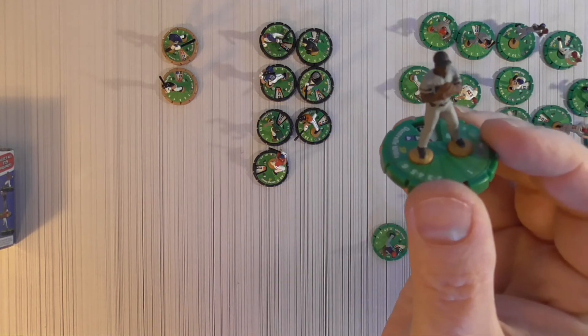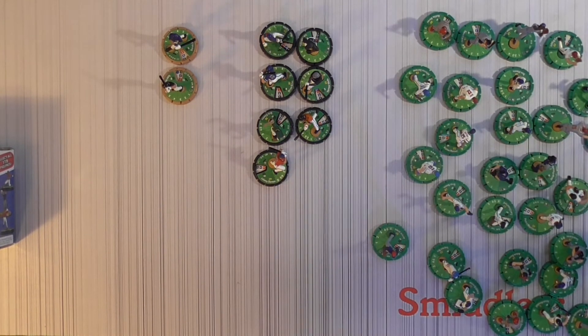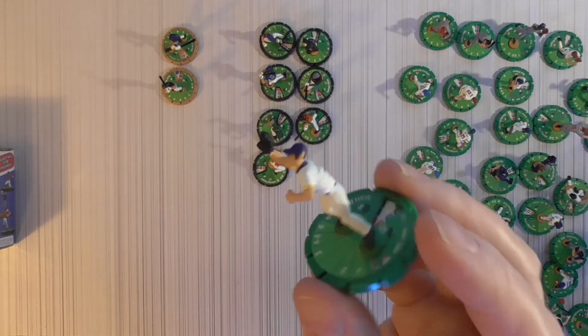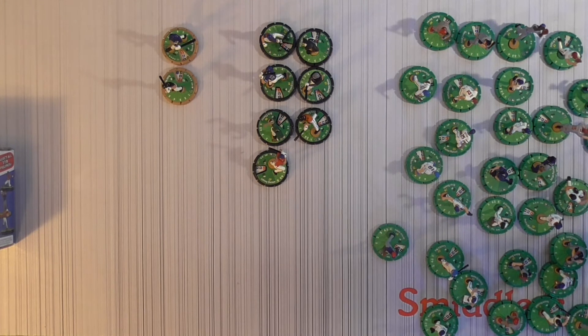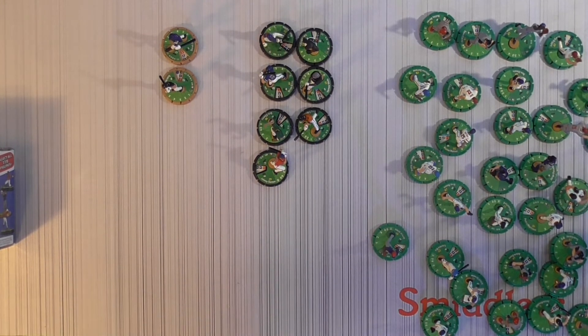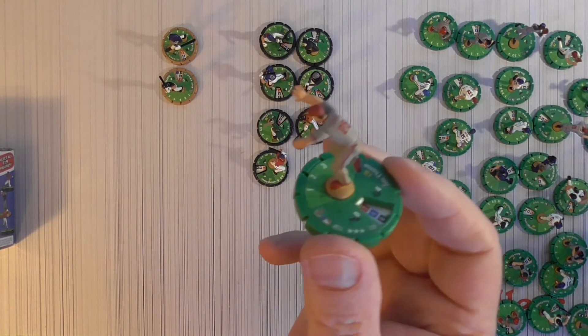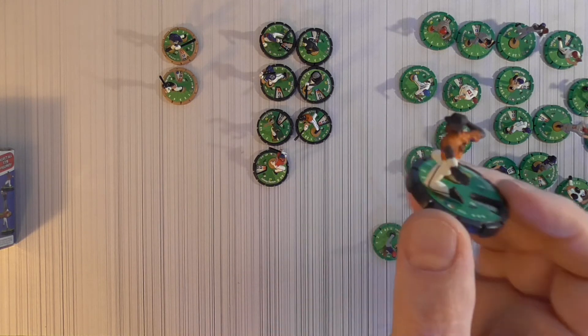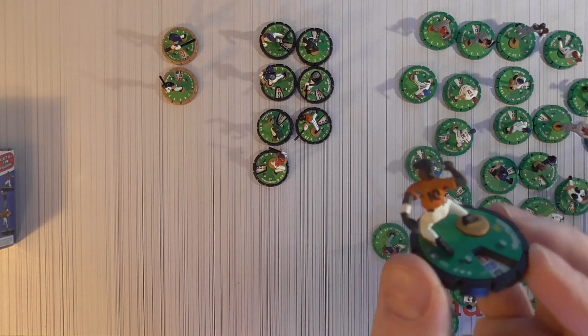All right, we got a green — Dontrelle Willis, catching that pop-up. A second Jim Tomei — I just said I didn't see it and now I got two Jim Tomeis. And another black: Miguel Tejada, pretty cool thrown from his knees. At least they have a lot of different poses like that.